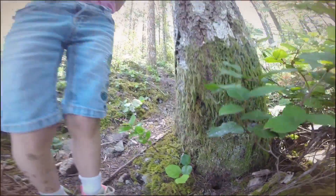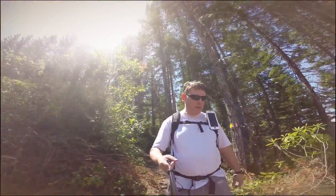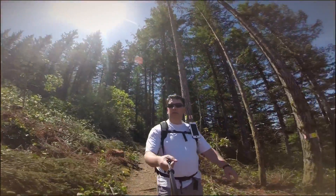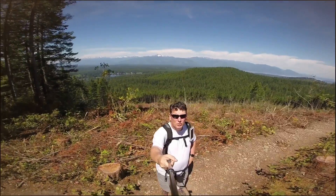Look at there. So we're getting close to the top. We've got an unsightly mess here. We were told we would have to walk through where they clear-cut it. But just look at that view. Just take a look at that. This is gorgeous.